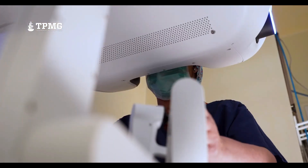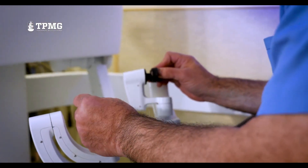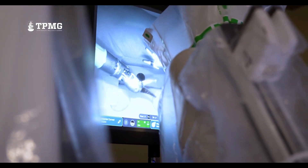Robotic surgery is still evolving. New versions of the da Vinci system are becoming smarter, more compact, and even more precise. Some systems are even exploring AI-assisted capabilities, improved imaging, and remote surgery, which could make high-quality surgical care more accessible worldwide.